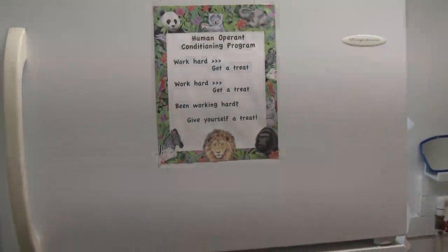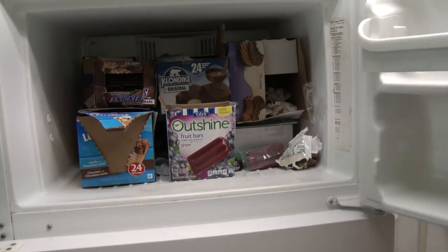If you're looking to take a break from all your hard work, open the freezer and you might find some ice cream treats. And if that doesn't do it, just take a step into the walk-in cooler.